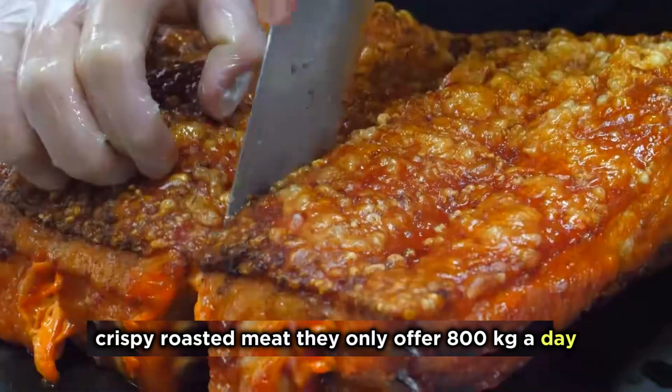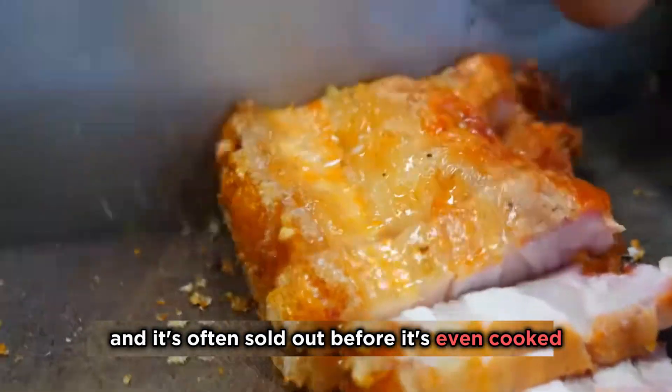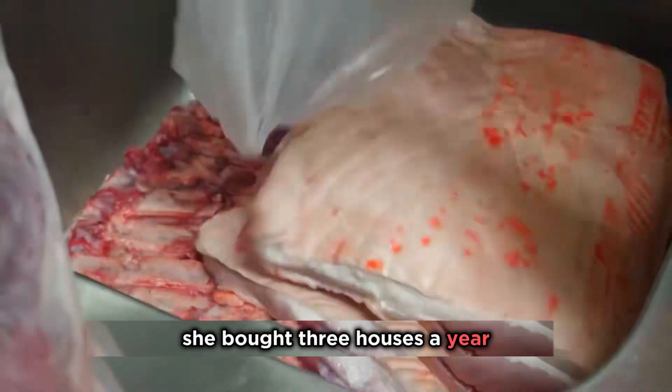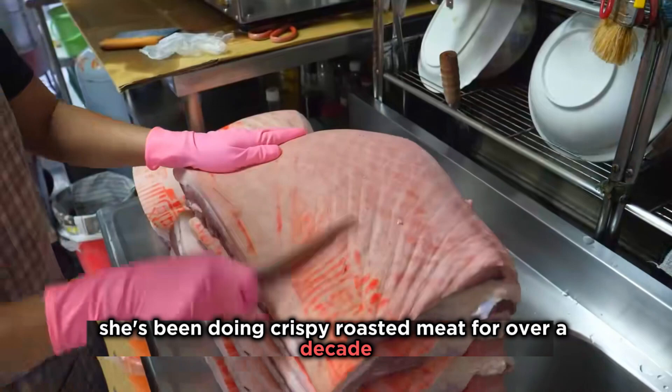I've never seen such arrogant crispy roasted meat. They only offer 800 kilograms a day, and it's often sold out before it's even cooked. A 16-year-old lady relies on this — she bought three houses a year thanks to it. She's been doing crispy roasted meat for over a decade.